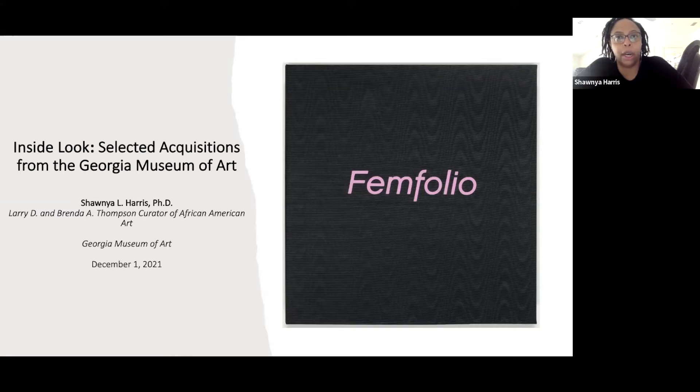The Femfolio is a portfolio of prints produced around 2007 by the Brodsky Center for Printmaking. It's interesting because a lot of the works in our Inside Look exhibition focus on underrepresented areas of major American collections, particularly in the area of women artists, African-American artists, Native artists, and for our purposes, the addition of photography, contemporary art, and that expansion at our museum.